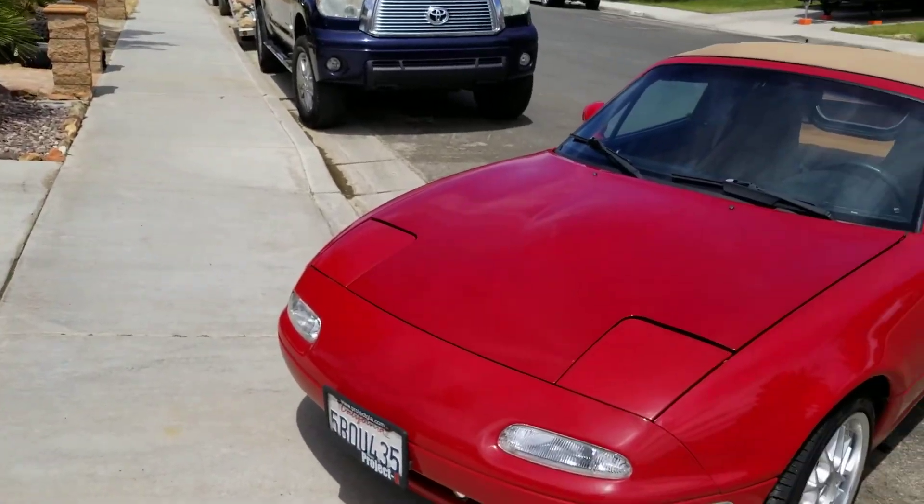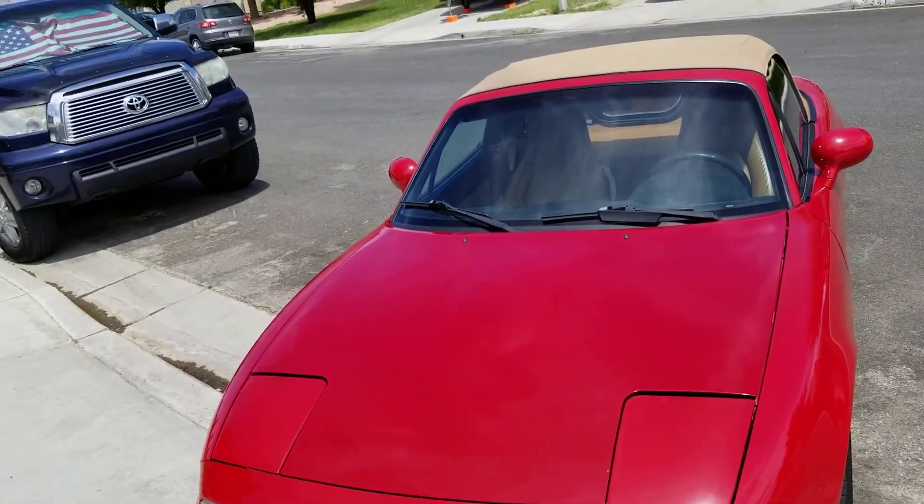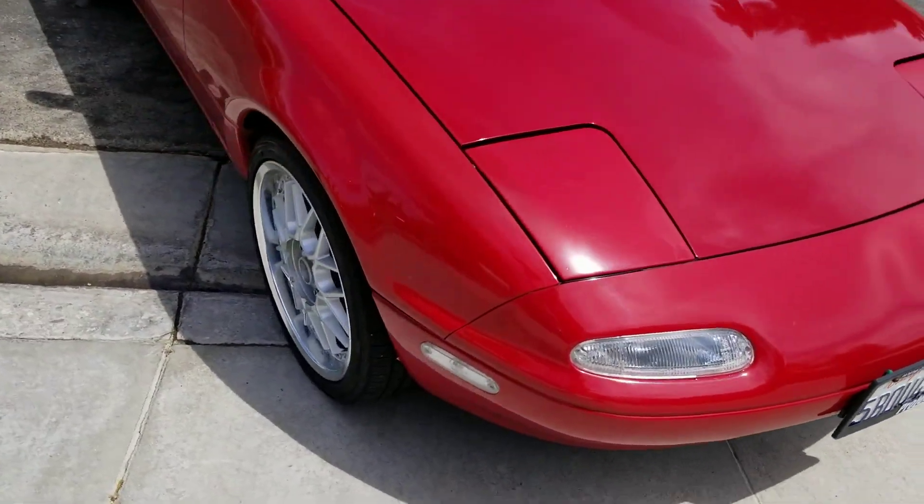Hey Josh, I'm Todd. I just wanted to give you a quick little walk-around video so you can see the car. Her nickname is Annie — red hair like Annie in the movie, Little Orphan Annie.